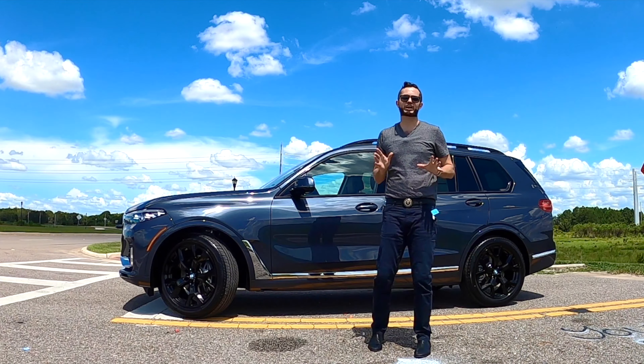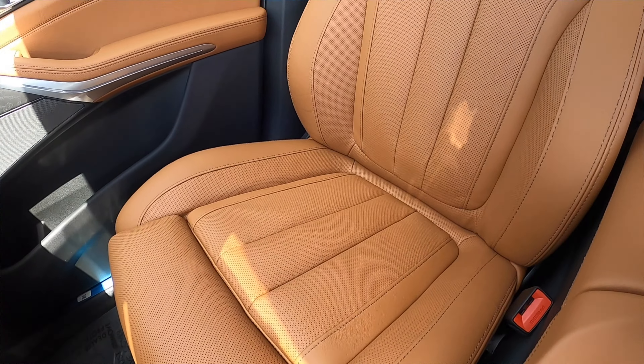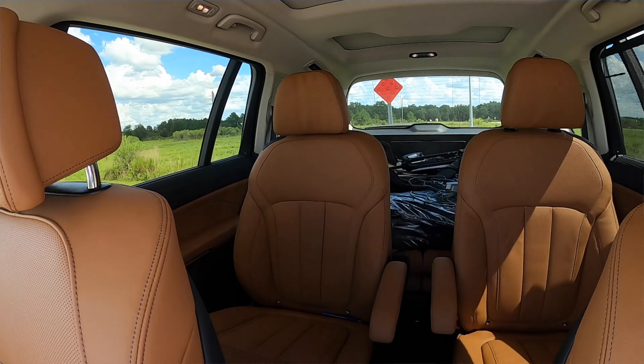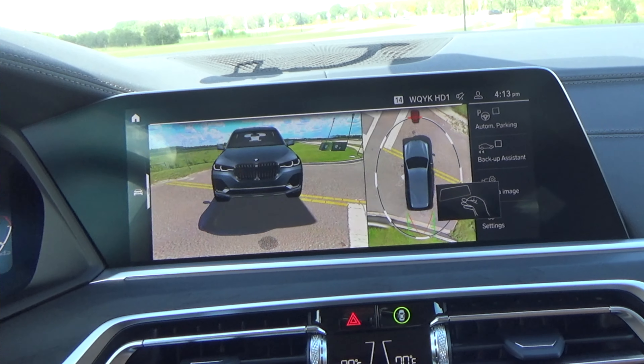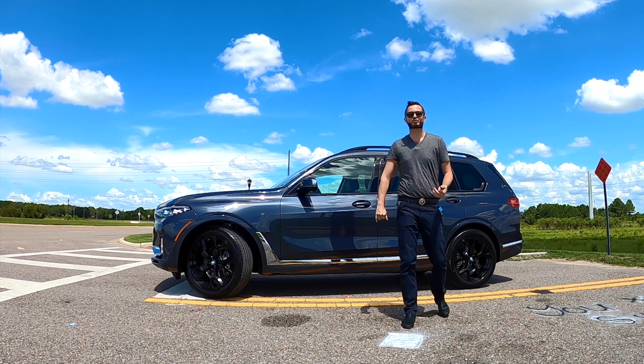We have a lot of upgrades, starting with the cold weather package for the interior for your front and rear — heated seats. The luxury seating package includes massage for the front occupants. The park assist package gives you the 3D with your driver recorder, so you don't need a dash cam. You have it with this and a 360-degree reverse camera.